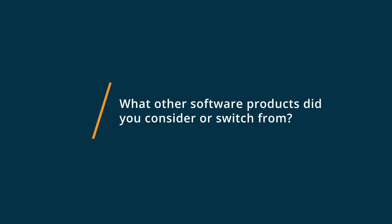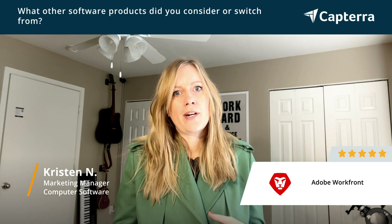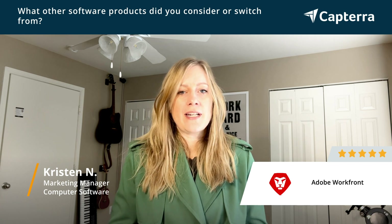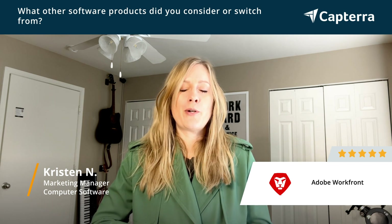So for our review system, we actually shared things internally. It was locked on our server. It was actually a big struggle. There were a lot of people who couldn't see the proofs. They couldn't make any changes. And so that's why we shifted everything to Adobe Workfront.